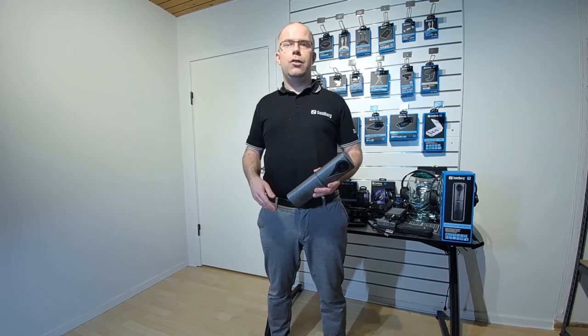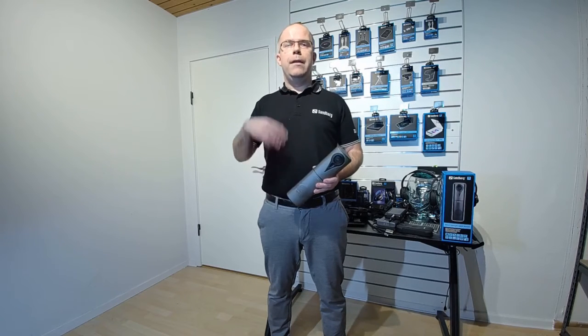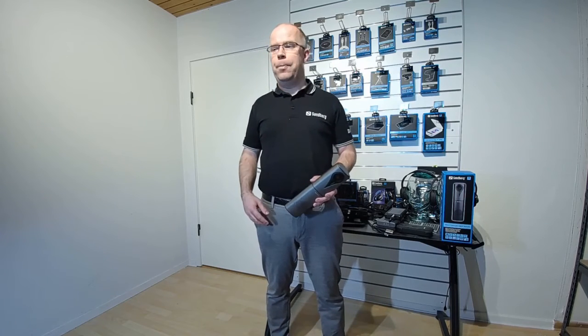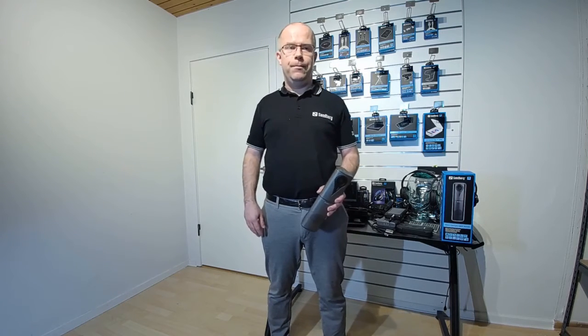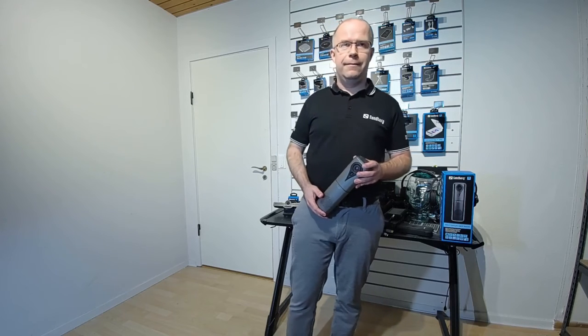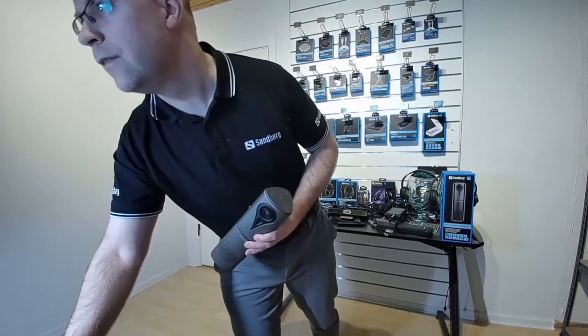Take a look at our website, www.sandberg.world, for all the product details, and please reach out to us for further info and discussion of business opportunities. Thanks a lot for your attention.